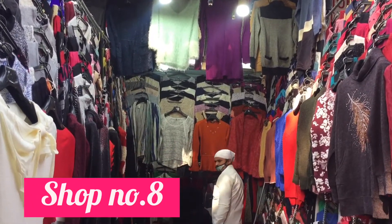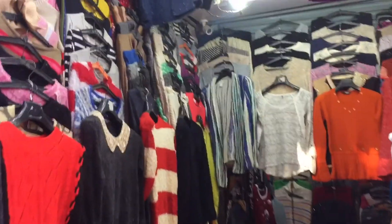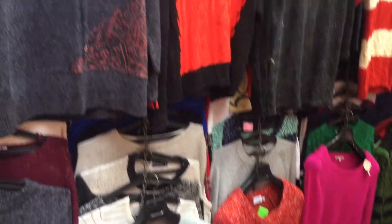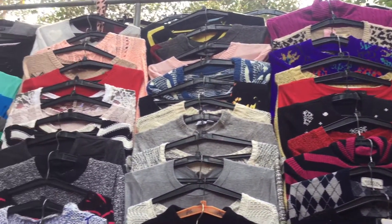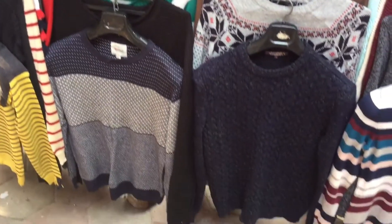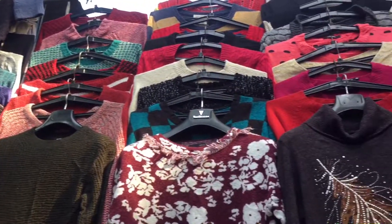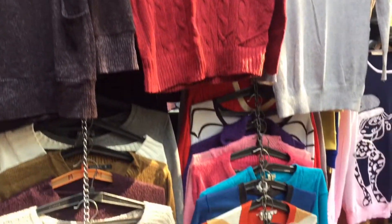Shop No. 8 mein aapko kaafi acchi winter ki collection milne waali hai. Yahan 200 rupees se sweaters start ho rahe the — 200 rupees kaafi accha price hai winters ke kapdon ke liye. Yahan plain, stripes waale, thode self print mein Christmas type sweaters, skiwy types bhi hain. Bahut zyada variety thi Shop No. 8 mein. Self print waale sweaters 300-350 rupees mein milenge.